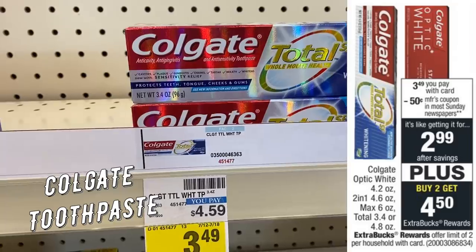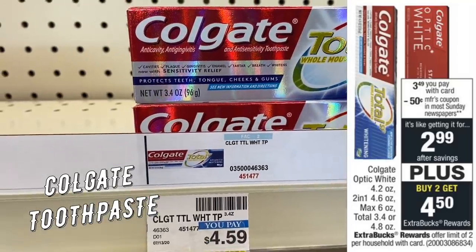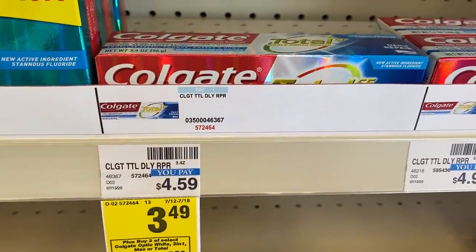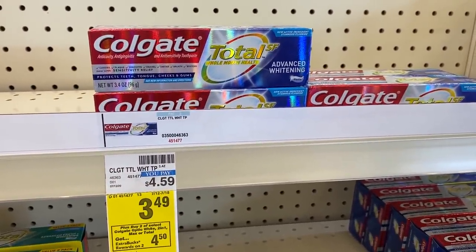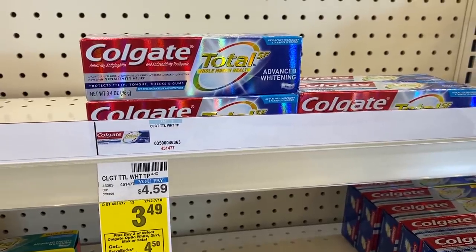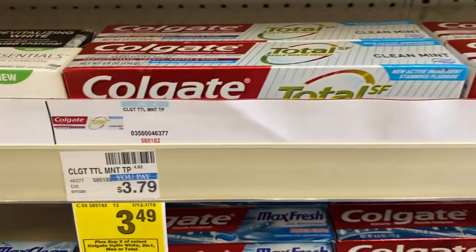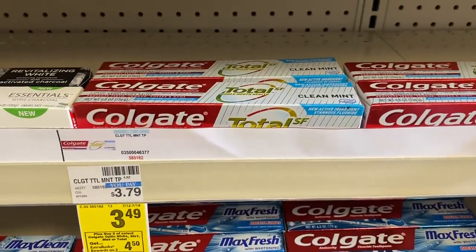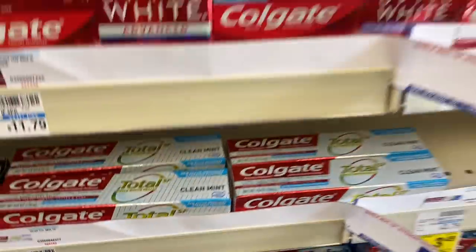We have a good deal on Colgate toothpaste. Grab the Colgate Total in the 3.4-ounce or the 4.8-ounce if your store has it — it's a larger size and it is included. They're on sale for $3.49. Again this week, like last week, when you buy two you get a $4.50 Extra Buck, limit of two. Grab two Colgate Total toothpastes for $6.98. Use 75-cent off one printable coupons linked in the printable list below — they're better than the 50-cent insert coupons. That brings your total to $5.48. You'll get back a $4.50 Extra Buck, so the final cost is just 98 cents for both, or 49 cents each.